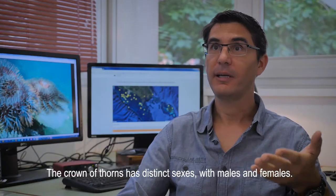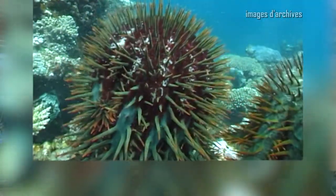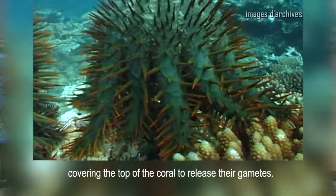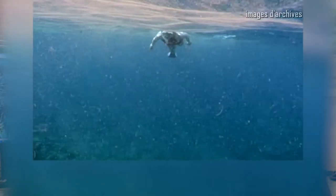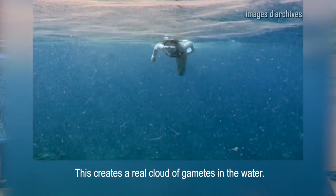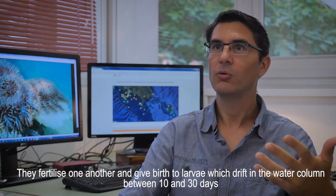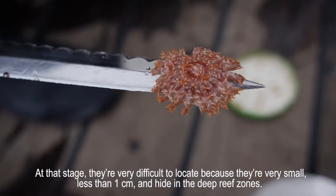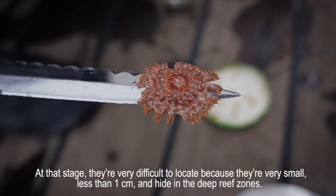The acanthaster is a separate species of males and females. At the time of reproduction, which is often triggered by a temperature stimulus, the acanthaster comes out of the corals where it is hiding, takes a typical position high on the reef, and emits its gametes. Strong clouds of gametes are emitted into the water, mixing to form larvae. These larvae drift for between 10 and 30 days in the water column before settling on the bottom, metamorphosing — a process called larval settlement — and beginning life on the seafloor. They are very difficult to locate at this stage because the acanthaster measures less than 1 cm and hides in deep zones.